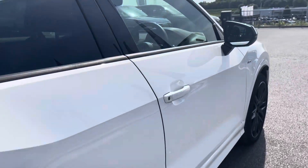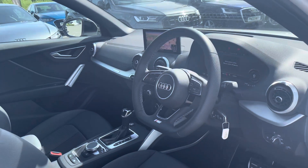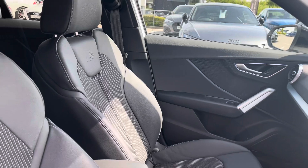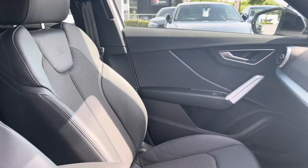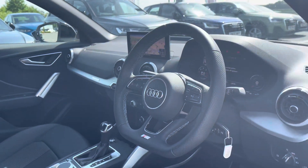Taking you on a brief tour of the interior, it's complemented with the flat bottomed multifunctional leather wrapped steering wheel, matte brushed aluminium inlays giving it a really sophisticated interior design, as well as the front sports seats in spring cloth and leather with the S embossed logo which are really comfortable for people that do want to travel on longer journeys.